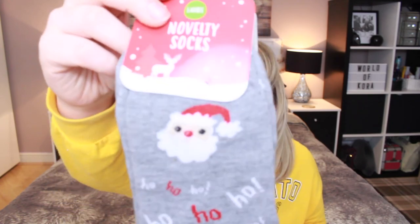A few more bits and bobs from my mum — we've got these novelty socks. These ones are very Christmassy. Obviously I can't wear them right now but I'm going to store them away and wear them next year. They've got 'ho ho ho' written all over them and a cute little Santa.